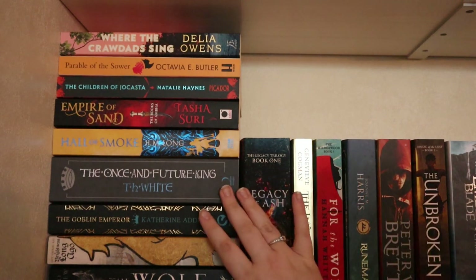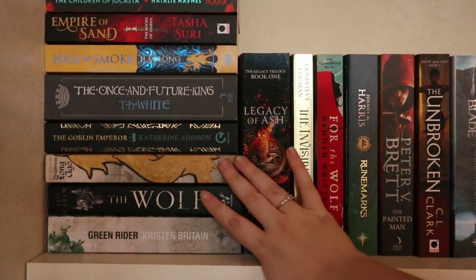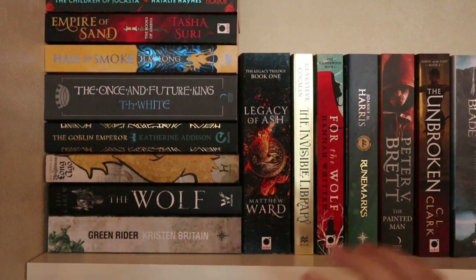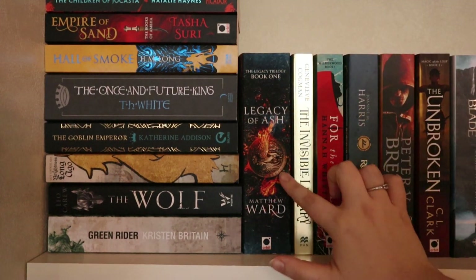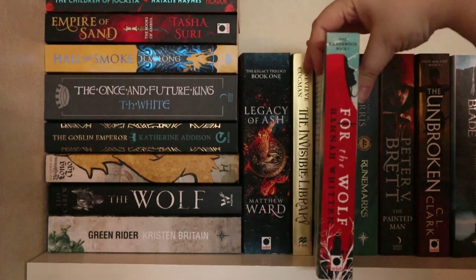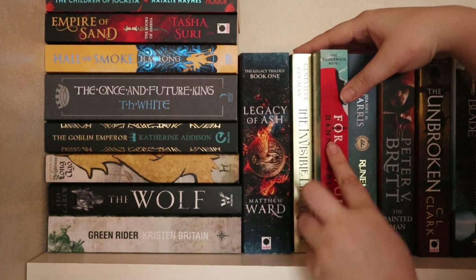Then we have The Once and Future King by T.H. White, The Goblin Emperor by Katherine Addison, A Brightness Long Ago by Guy Gavriel Kay, The Wolf by Leo Carew, and Green Rider by Kristen Britain. Then the upright books: Legacy of Ash by Matthew Ward, The Invisible Library by Genevieve Cogman, and For the Wolf by Hannah Whitten — a buddy read I'm doing in September. I'm quite looking forward to it because it's a Red Riding Hood retelling, so that sounds amazing.